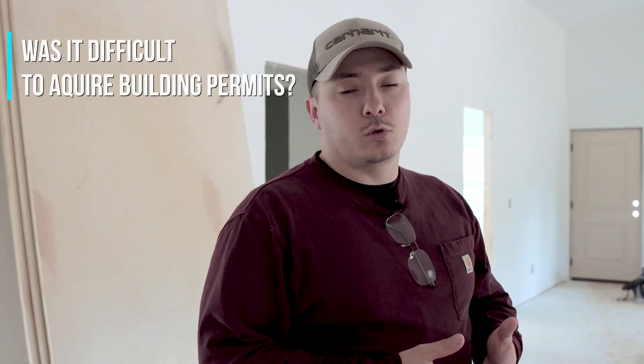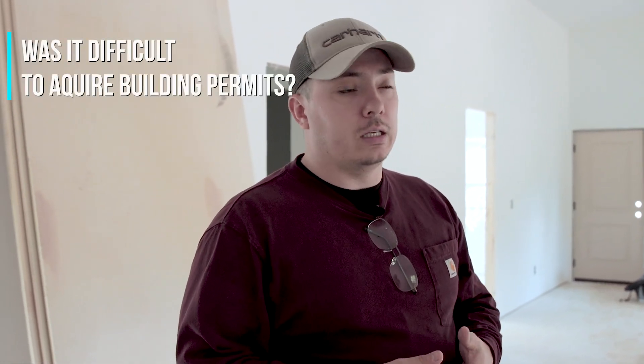A couple of things that people have asked me since the last couple of videos. One — was it really difficult to get permits for a building like this? For us, it wasn't. We have this as a residential house, just like you would build a stick-built house, so permitting was the exact same as it would be for a stick-built house.